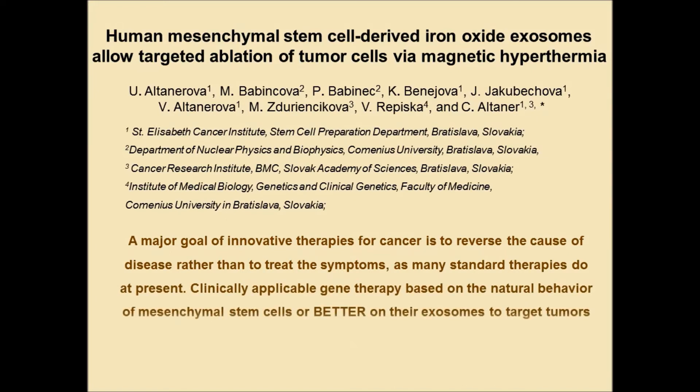We call these cells therapeutic stem cells because they are able to convert the non-toxic 5-fluorocytosine into an efficient cytotoxic drug 5-fluorouracil at the site of the tumor, thus avoiding systemic toxicity. We found that these cells release exosomes possessing mRNA of the suicide gene in their cargo, and when they internalize into tumor cells — which they preferentially do — they kill tumor cells in the presence of the prodrug 5-fluorocytosine.